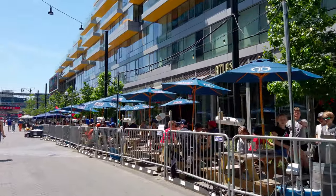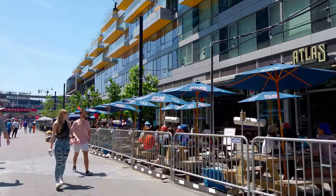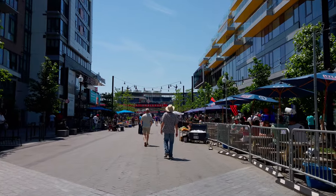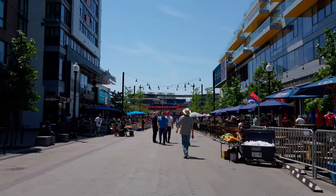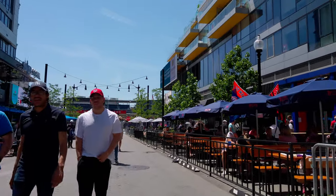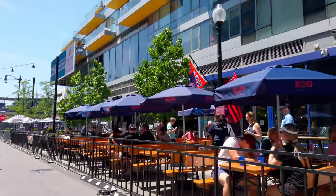Coming up next is Atlas Brew Works. It is a local brewery and I quite like their beers. I was part of their beer club one year and got to taste a whole bunch of them — the beer is quite good and the food is excellent. They have Andy's Pizza as their in-house restaurant. If you watched my collaboration video with The Megan Daily where we tasted New York City foods in DC, we went to Andy's Pizza and it was good enough to impress a New Yorker.